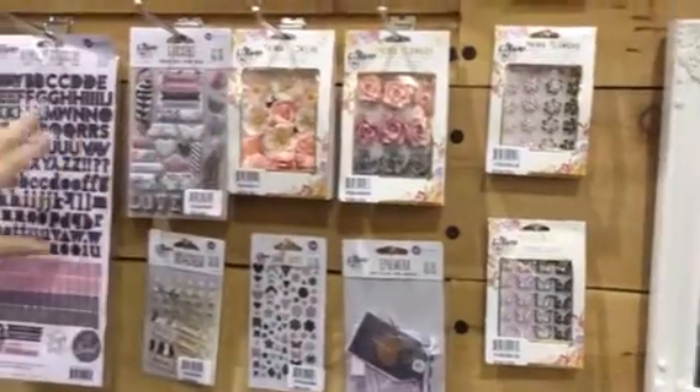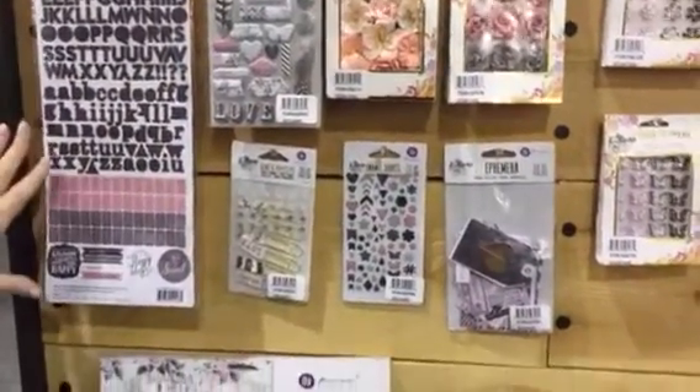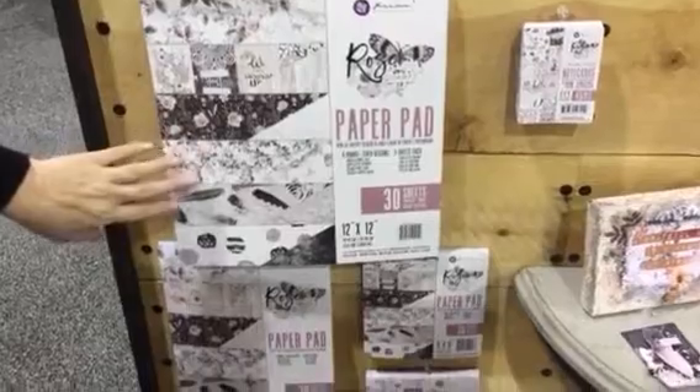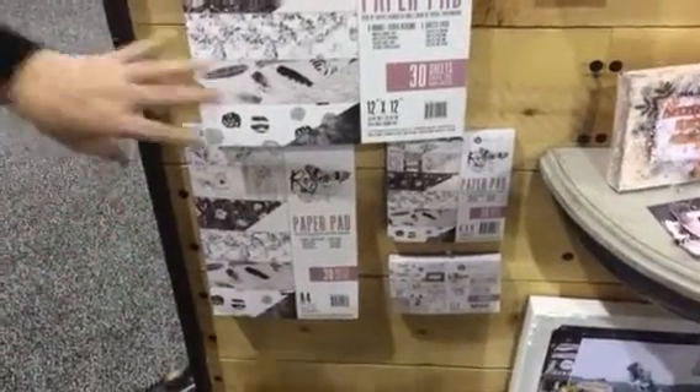Coming across here, we have ephemera, stickers, paper clips, and alphabet — a little bit for every craft genre that you do. And then paper pads: people love our paper pads. They have alphabets, cards, and lots of different sheets in there — multiple sheets.